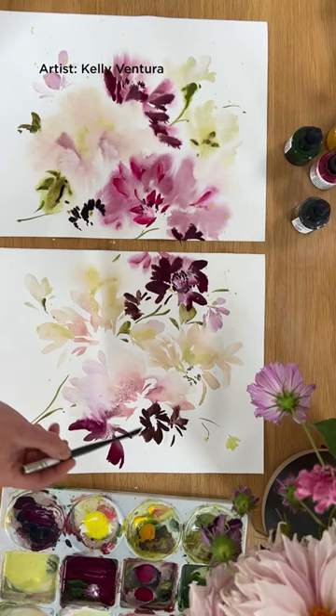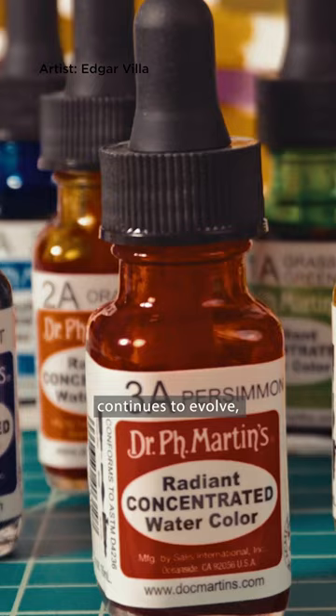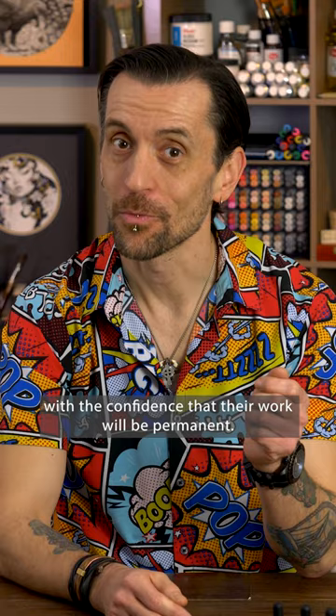Today, Dr. P.H. Martin's continues to evolve, offering light-fast, pigmented options that let fine artists embrace a classic with the confidence that their work will be permanent.